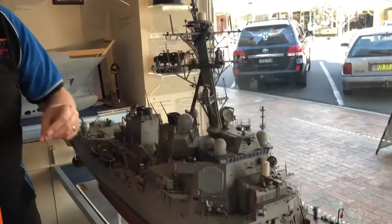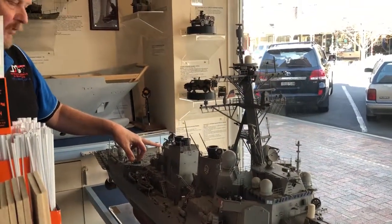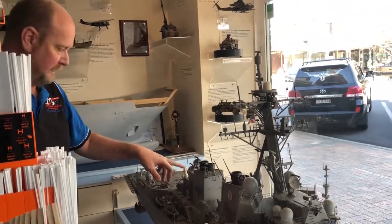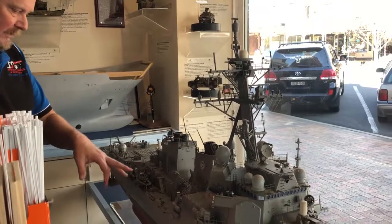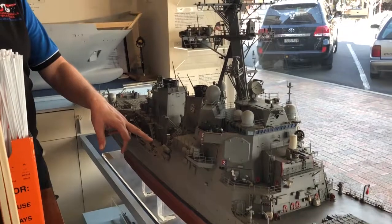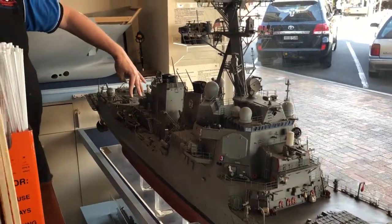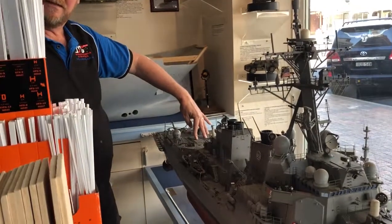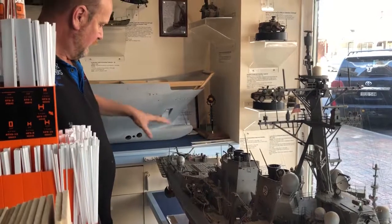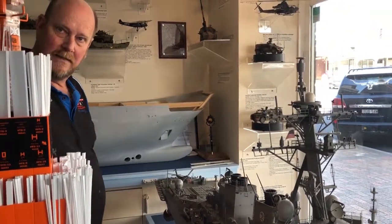Also you've got your close-in weapon systems forward and aft, which are a 4,200 round per minute Gatling gun system, all independent. Rigid inflatable boats, torpedo tubes midships, with 25 millimeter close-in guns as well. Then you've got another bank of vertical missile systems and then twin hangars underneath with a flight deck, and they can carry two Seahawk Romeo helicopters.